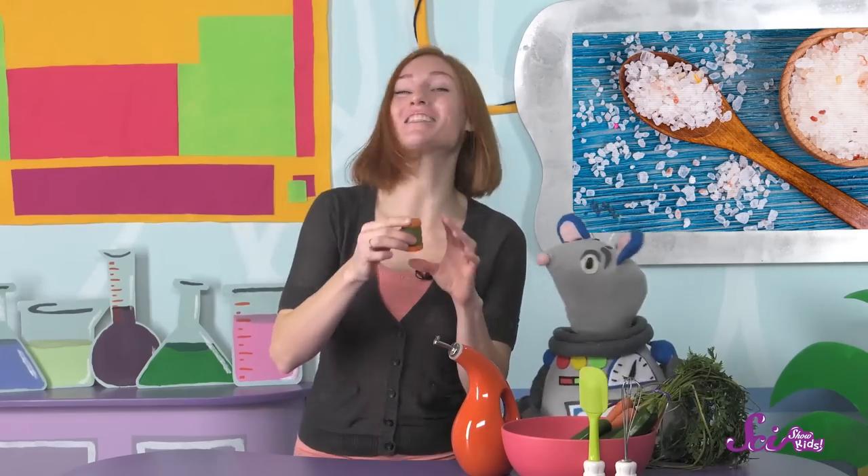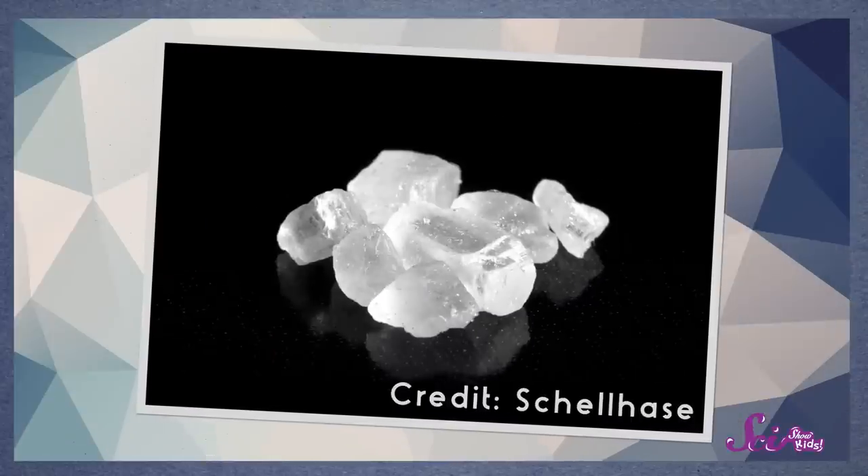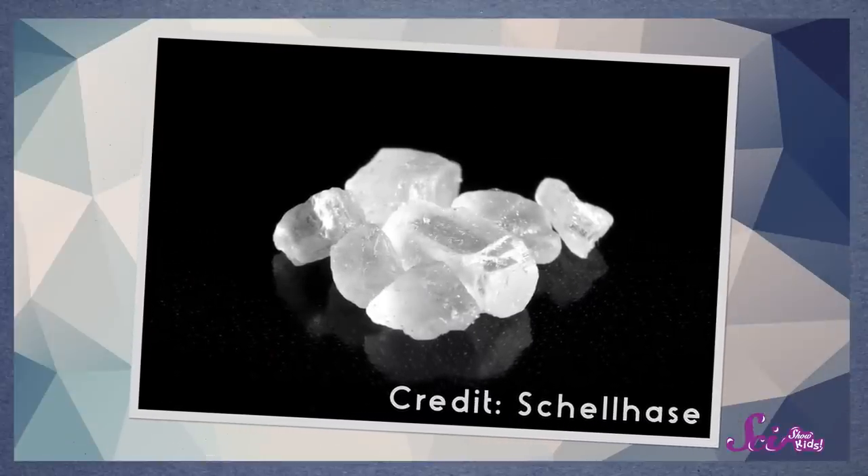You got it, Squeaks! Salt in this salt shaker! The salt we eat is actually a type of crystal, which just means that it's very hard and it's shaped in a special pattern. And it's really important for keeping our bodies healthy, as long as we don't eat too much of it.